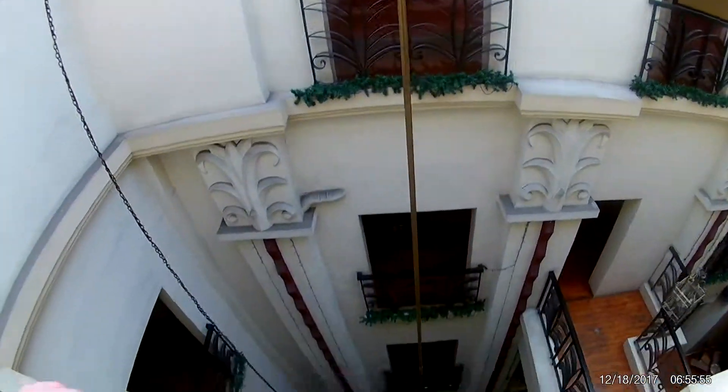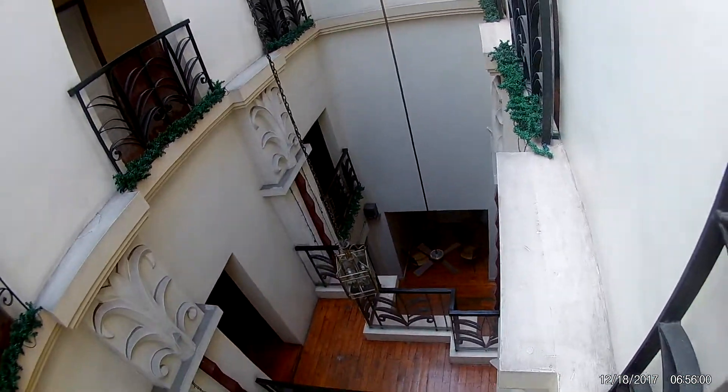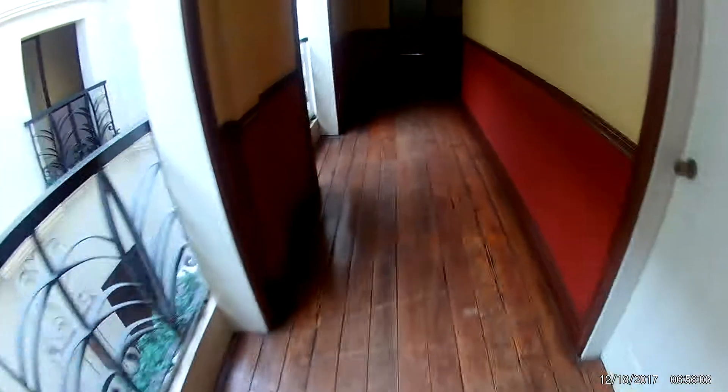I'm going to make a little movie of the hotel I'm staying in. It's kind of a nice old hotel — we'll just walk around a little. It was made back in the 1930s. Nice hardwood floors. It's really kind of an art deco hotel. It's really kind of pretty.